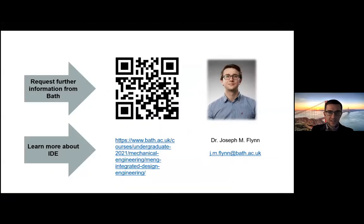That really brings me to the end of my talk. On this slide I've left a barcode which you're welcome to use — it will take you to a form where you can ask for more specific information from our admissions team. I'd also like to point you to our IDE website, which has lots of useful information about program specifics, and if you'd like to get in touch with me directly, my email is there.